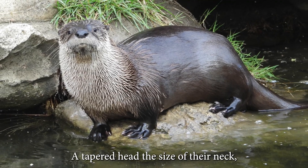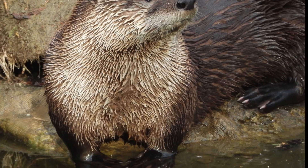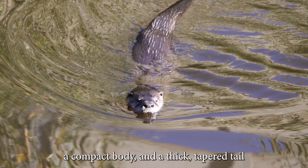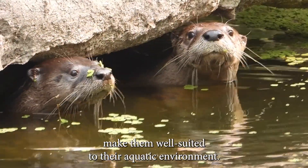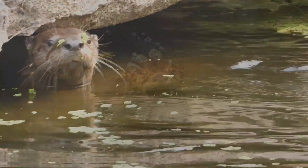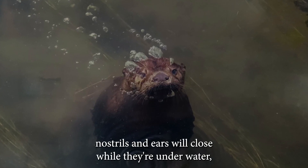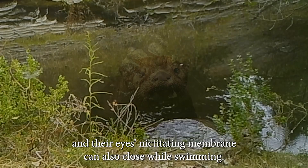A tapered head the size of their neck with tiny ears and eyes, short powerful legs with webbed toes, a compact body and a thick tapered tail make them well suited to their aquatic environment. River otters' nostrils and ears will close while they're underwater and their eyes' nictitating membrane can also close while swimming.